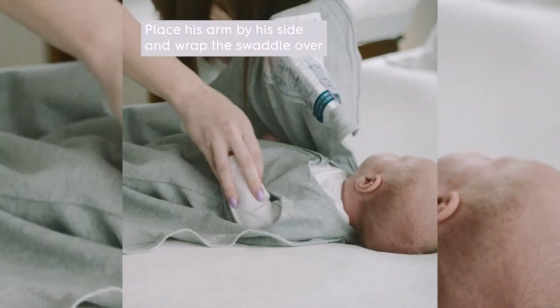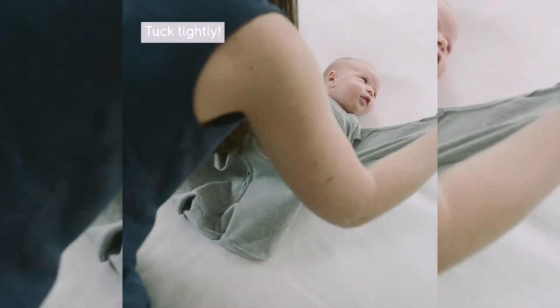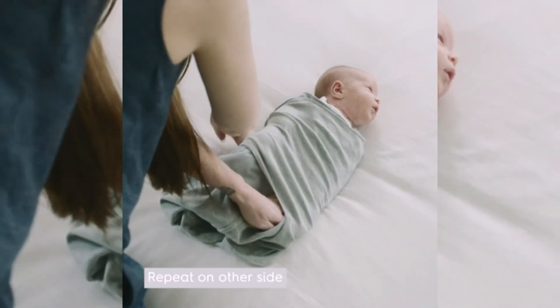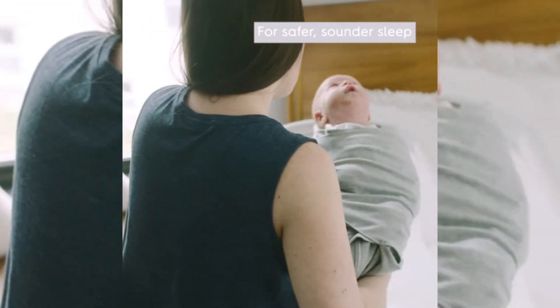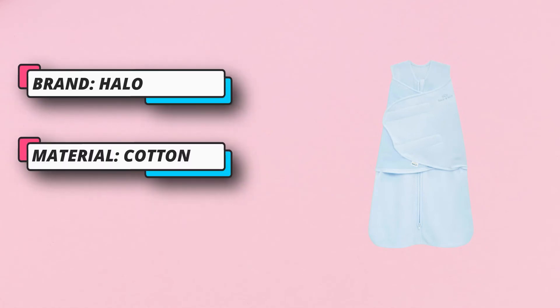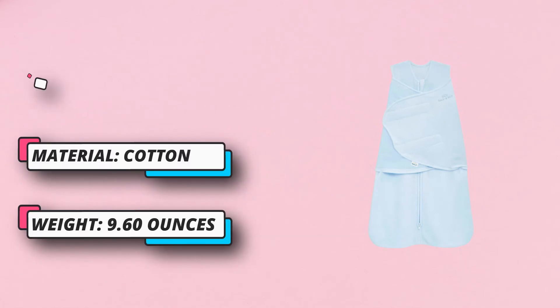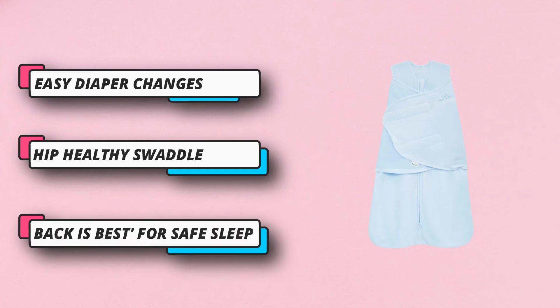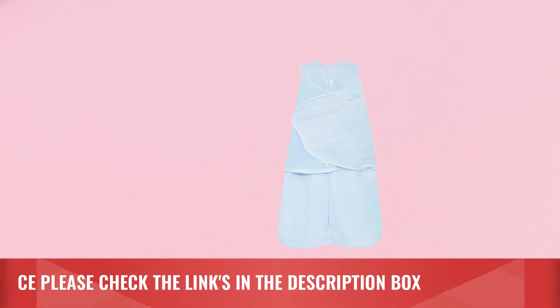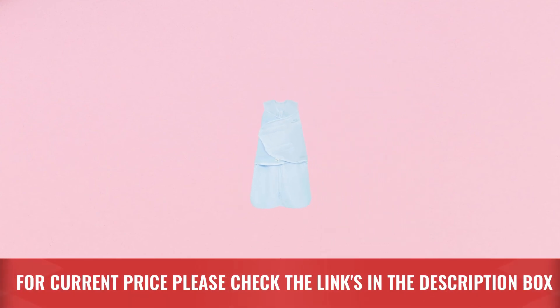Number 1 choice of hospital nurseries to promote safe sleep. Made with 100% polyester microfleece fabric — super soft and plush inside and out, designed to wick away moisture. Tog rating of 3.0 is ideal for chilly seasons, keeping newborns warm and comfortable. Generously sized swaddle fasteners offer adjustability for a perfect fit. Three-way adjustable swaddle allows arms in to reduce startle reflex, and hands to face for self-soothing. Inverted zipper opens from the bottom for easy diaper changes without undoing the swaddle. For current price, please check the links in the description box.